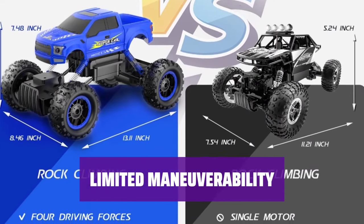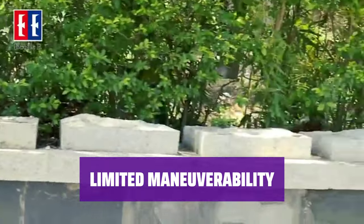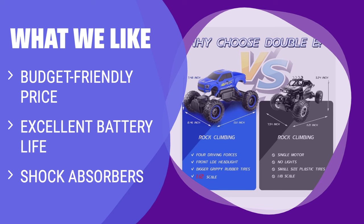Due to its large size, this Monster Truck may struggle with tight turns. However, its focus on stability and durability makes it a great choice for young drivers learning the ropes of remote control car handling. What we like: For those on a budget looking for a reliable remote control car with long battery life and durable features, this Monster Truck is a great choice. It is ideal for kids who want to explore different terrains.